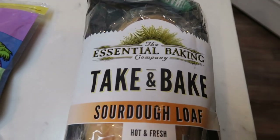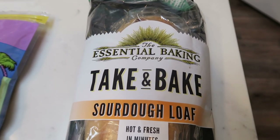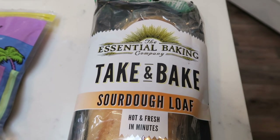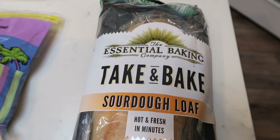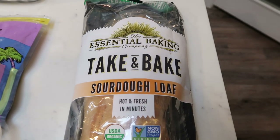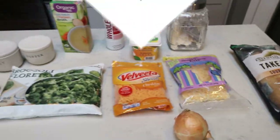For bread, I'm going to be making this Essential Baking take-and-bake sourdough loaf. I picked this up from Imperfect Foods — it is linked down below. You get $10 worth of free groceries with no minimum order, so you can pick your $10 out, pay the shipping and have it sent to your doorstep. We're going to bake this up so we have a nice crusty baguette to dip in our soup. Let's get started on dinner.